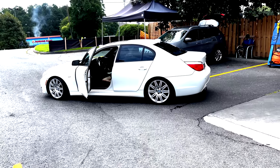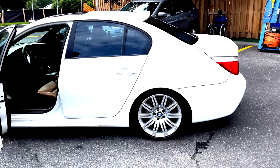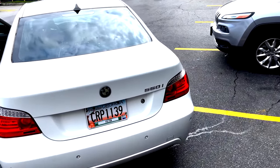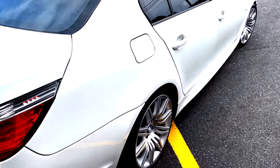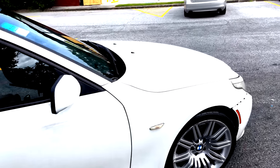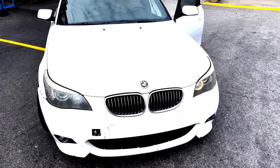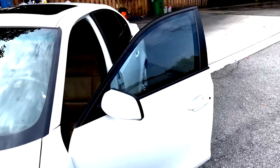Alright, this is the 550i. This is a monster of a car. It has a V8, and I really love these rims. Essentially, it's kind of a sleeper. It's got a few rough things about it.